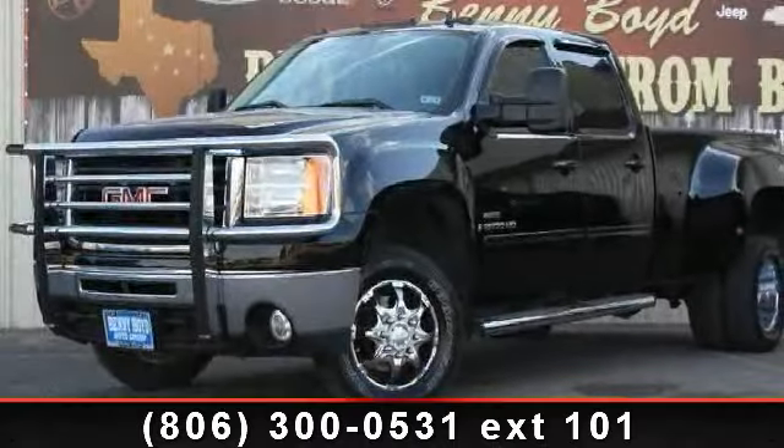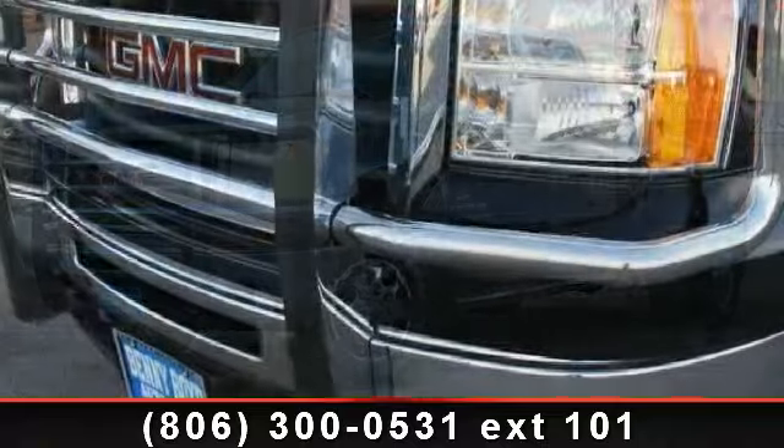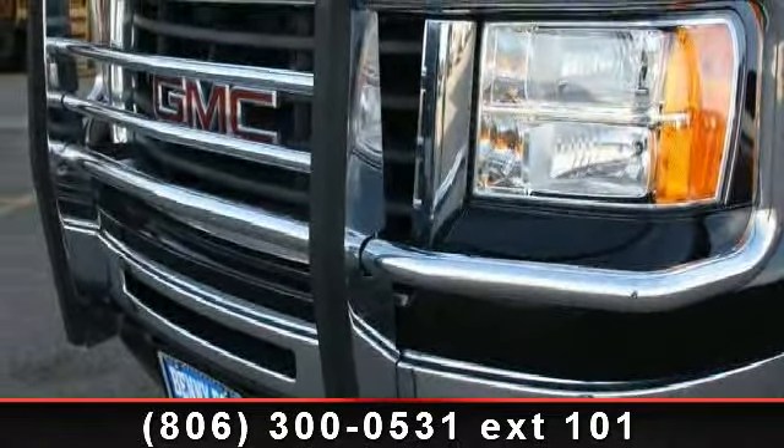Imagine yourself in this 2008 GMC Sierra 3500 HD SLT. If you are looking for an automobile with great features, look no further.